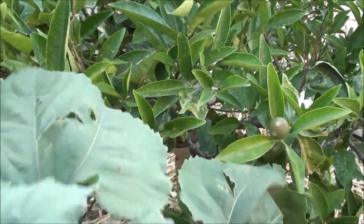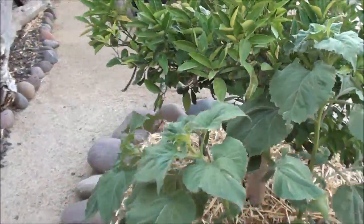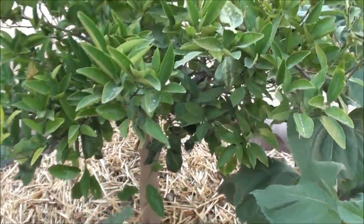That was cool — I don't know if you guys saw that, but a green lacewing just flew out of here. Always good to see them. Anyway, navel citrus tree update.